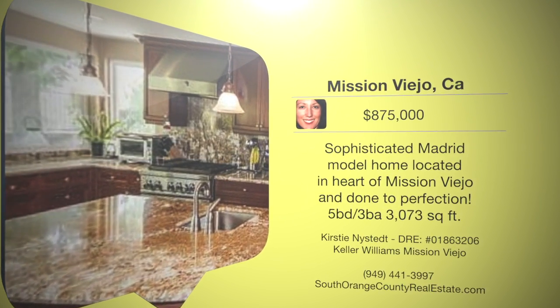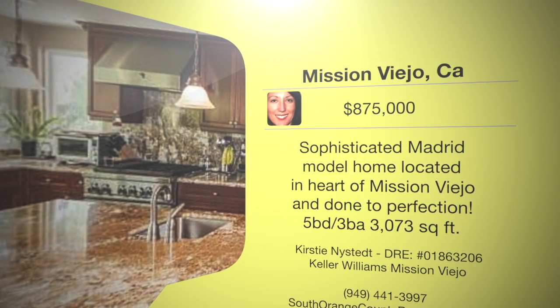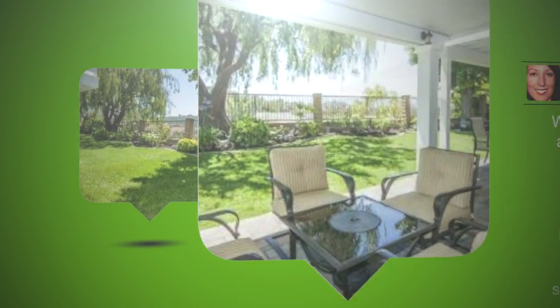This $875,000 sophisticated Madrid model home is located in the heart of Mission Viejo and is done to perfection. The premium view lot is on a single-loaded cul-de-sac location.